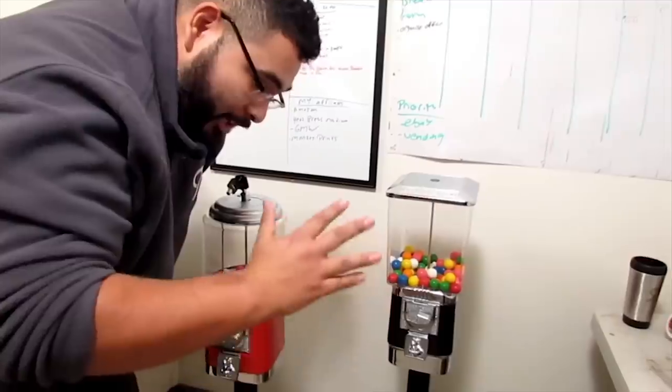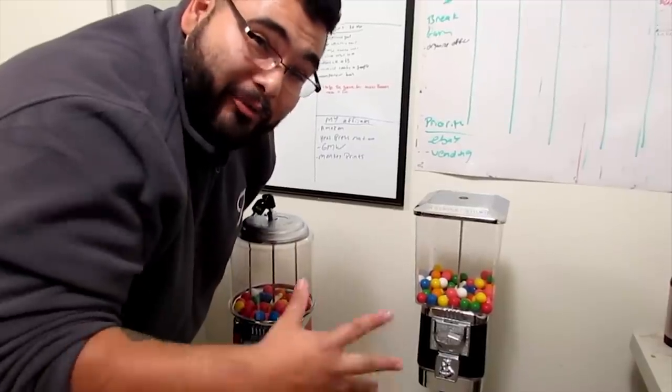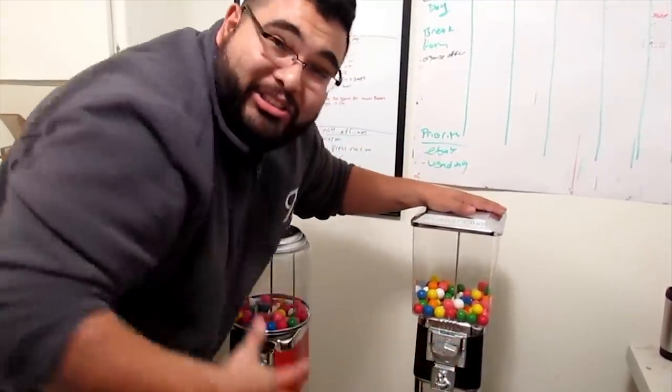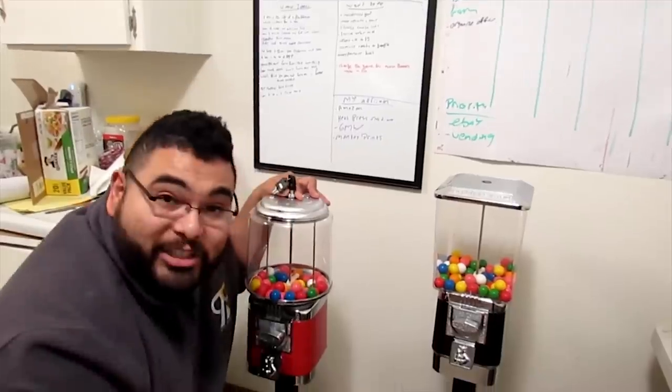If you're tight on $15 and can't afford a coin drawer, get the $85 one. But to be honest, if you've got the $15, please get a coin drawer — it's so much quicker and easier to take out the money. And that's pretty much it for this gumball machine review. Hopefully you enjoyed it.